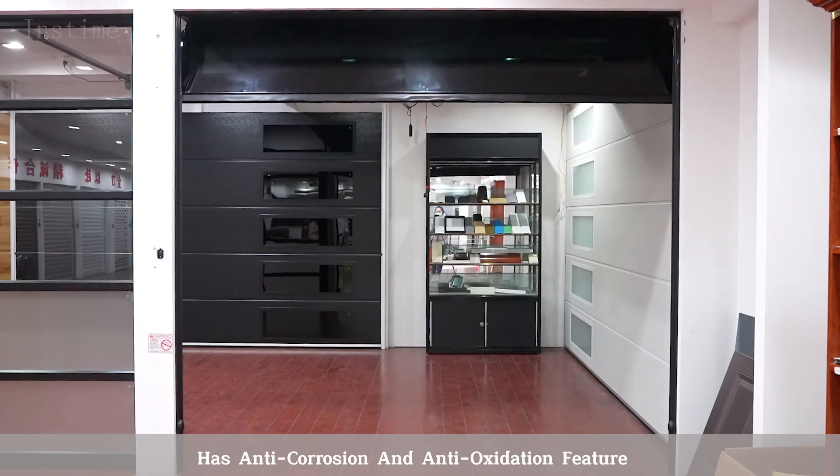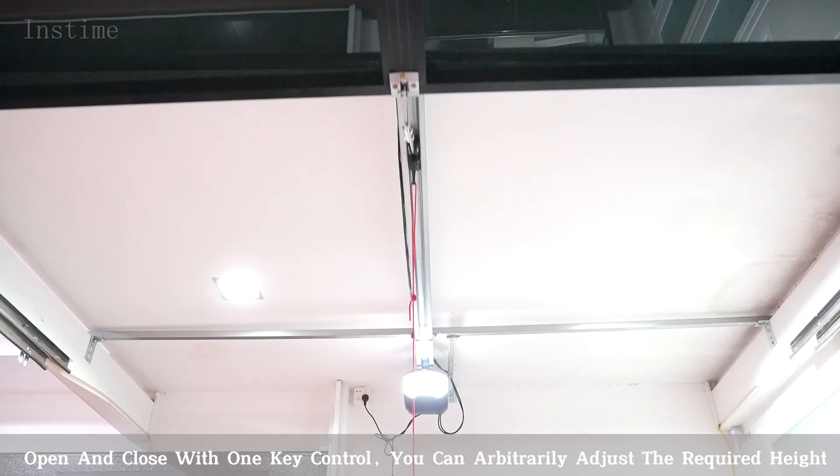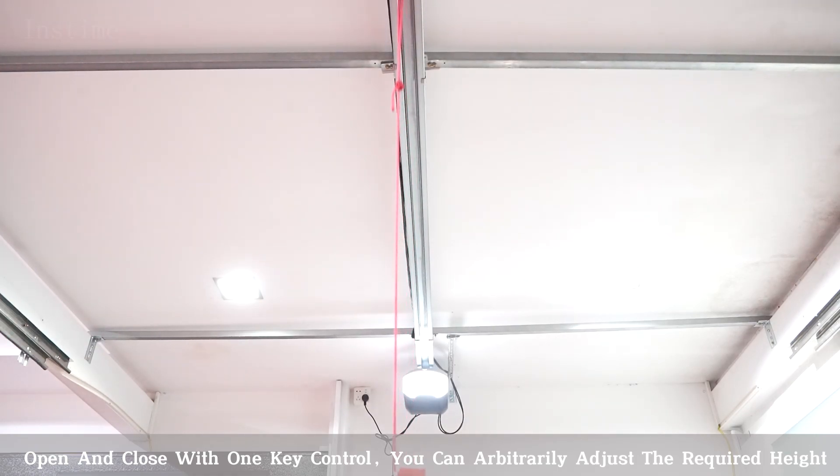Has anti-closure and anti-extension feature. Open and close with one key control. You can arbitrarily adjust the required height.